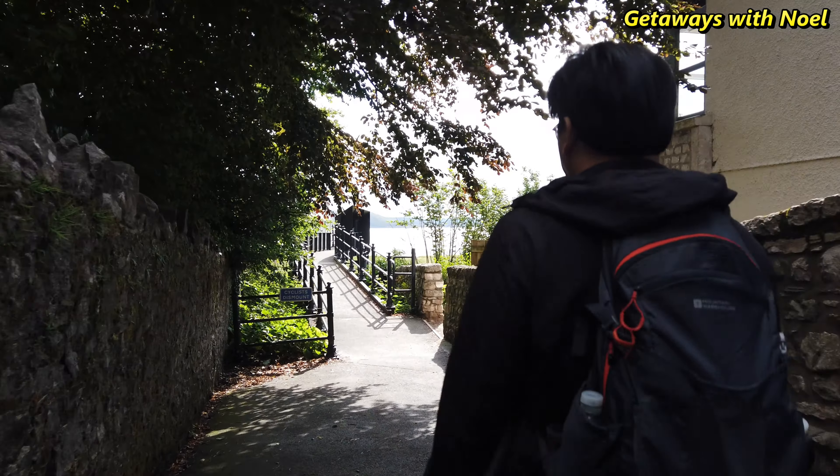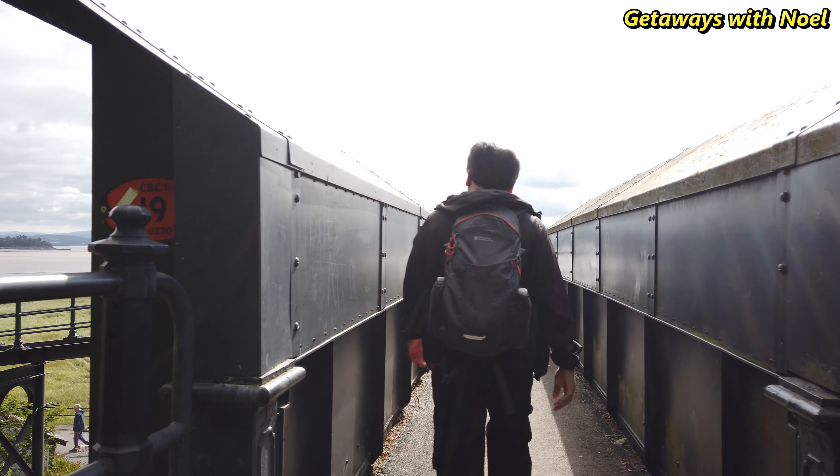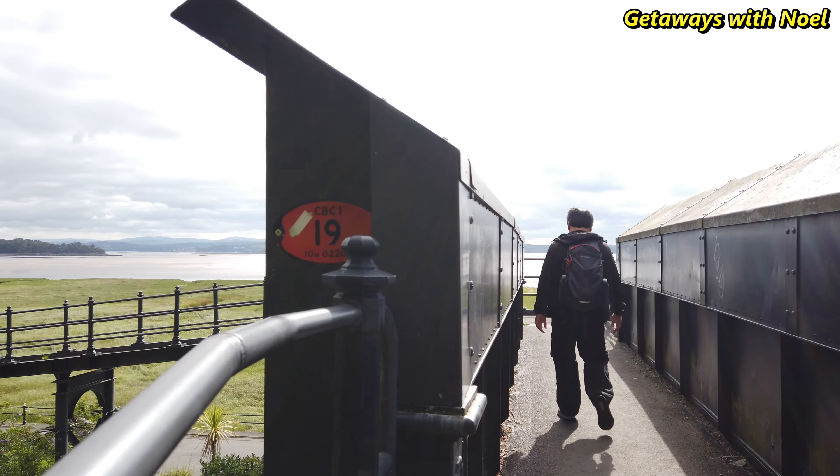A short walk past the Park Road Gardens is a sign showing the way to the promenade. This is one of a few ways onto the promenade and will only take about a 3-minute walk before reaching the footbridge. The footbridge crosses over the train tracks and gives you a nice panoramic view over the bay.